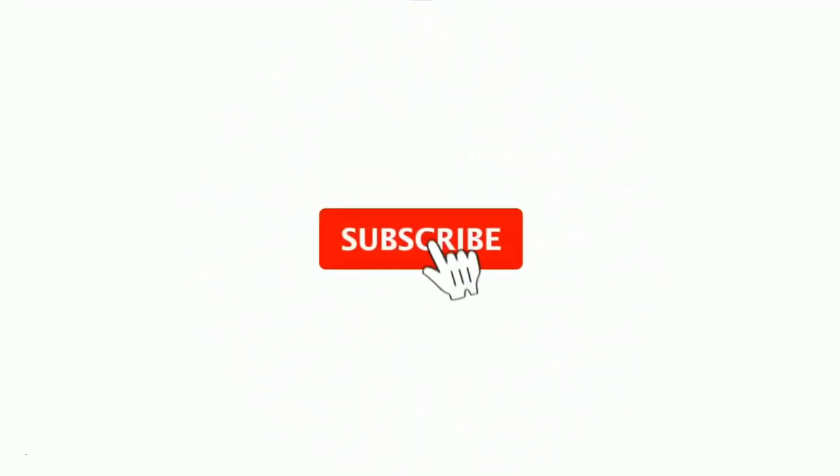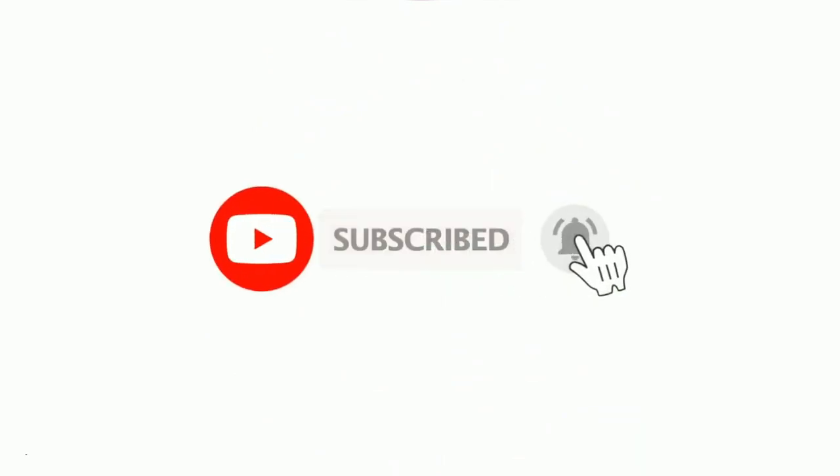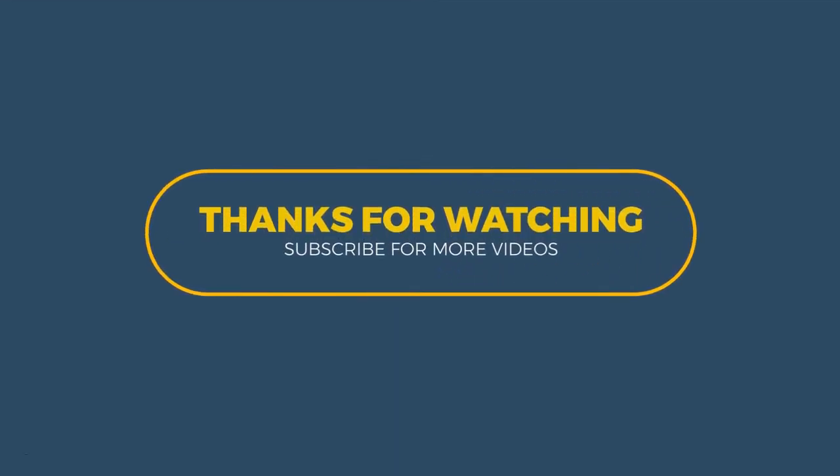That's all for today, guys. If you like the video, then please subscribe to my channel and don't forget to press the bell icon. Thanks for watching.